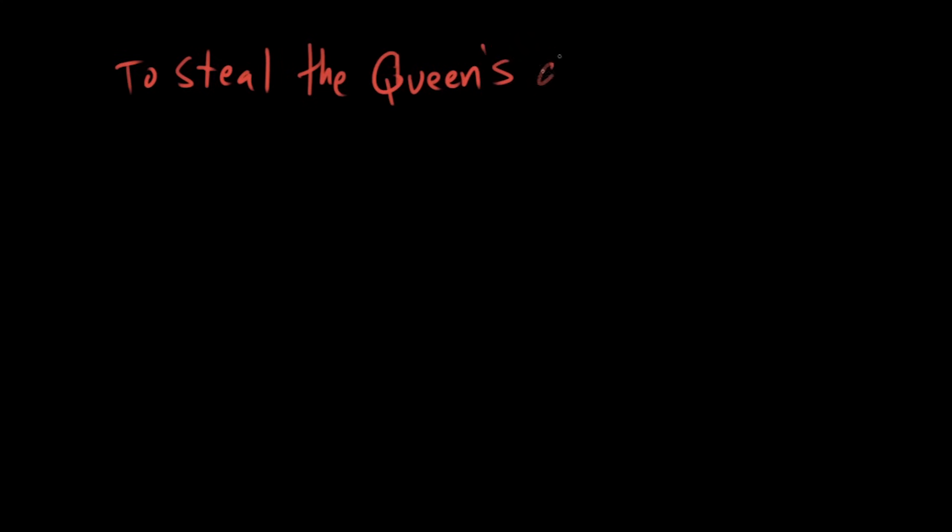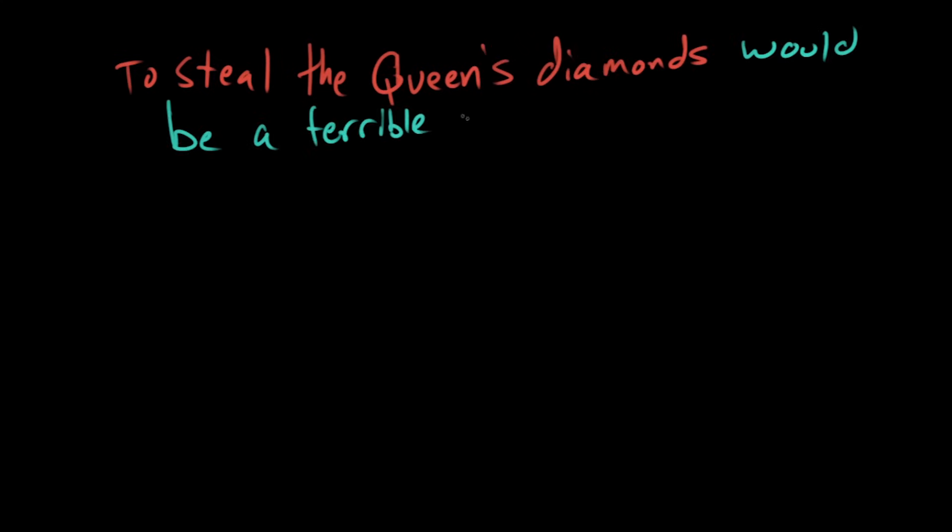'To steal the queen's diamonds would be a terrible crime.' This is also something we'd call an infinitive — the verb 'to steal,' when presented in this 'to' form, never conjugates and isn't affected by time. But we're treating this whole thing as a noun, because 'to steal the queen's diamonds' is being considered one thing. This prepositional phrase is acting like a noun.